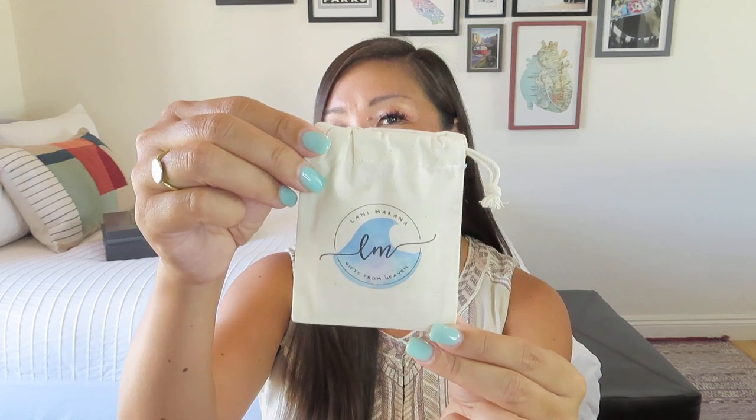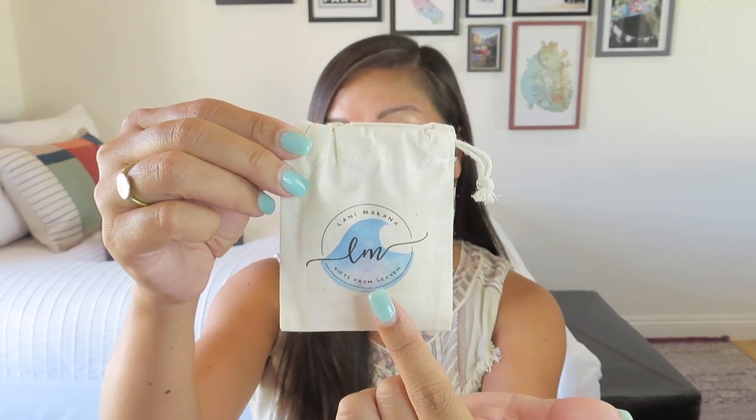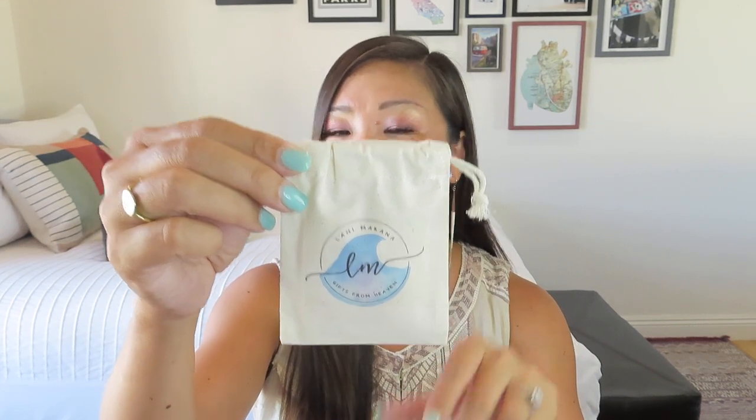We got a little jewelry cleaning cloth — I'm into that. Inside we get our Lani Makana little bag, and you can see that is the old logo with the waves. Still waves there, but we have the plumeria now, which I think is really cute — it kind of has that Heather Brown style to it.